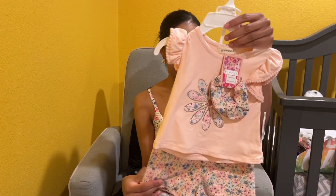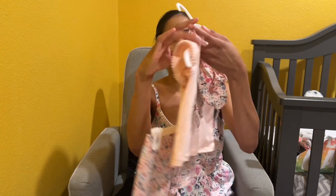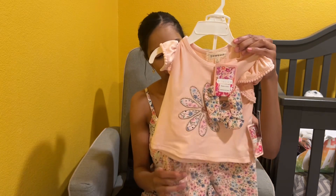More spring clothes — little shorts. This was $9.99. This is the top, and it comes with a little scrunchie to match. My daughter loves accessories and scrunchies.